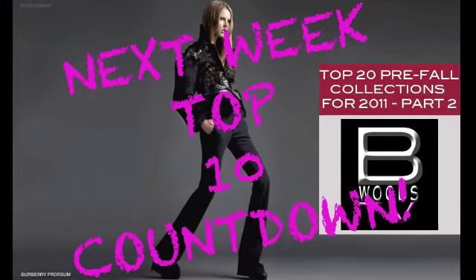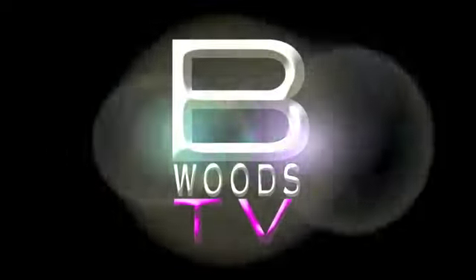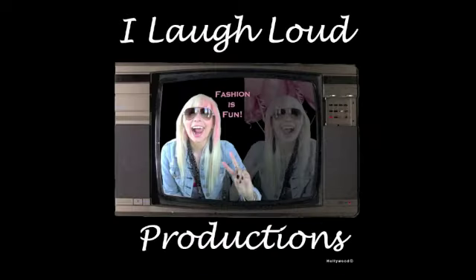Tune in next week to see the top 10 pre-fall fashions and trends for 2011. And remember to be fearless, be fashionable, and be first to make the statement. Thank you, guys.